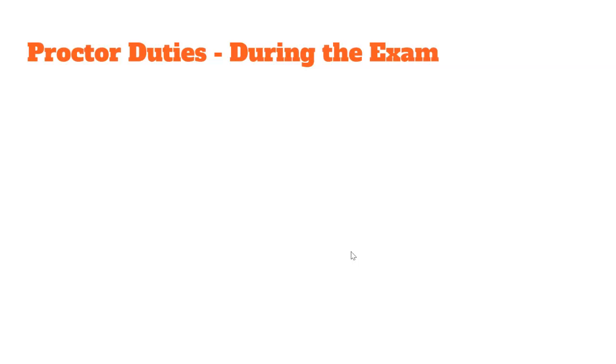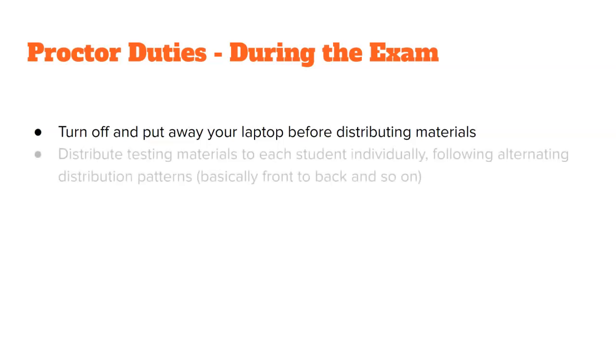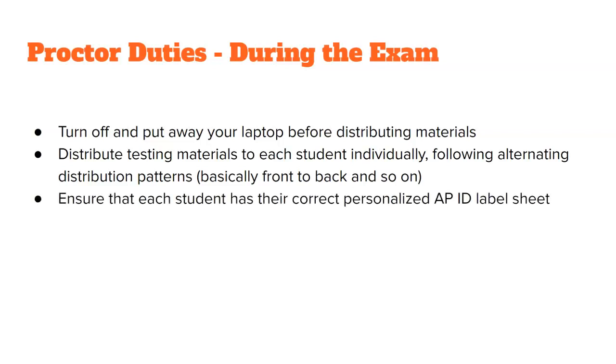Proctor duties during the exam: make sure you have already turned off and put away your own electronic devices, including laptops, earbuds, and watches. Distribute the testing materials to each student individually following alternating distribution patterns — front to back, snaking, and so forth. Make sure they are in the same order when you pick them up as well. Ensure that each student has their correct personalized APID label sheet — double and triple check that.